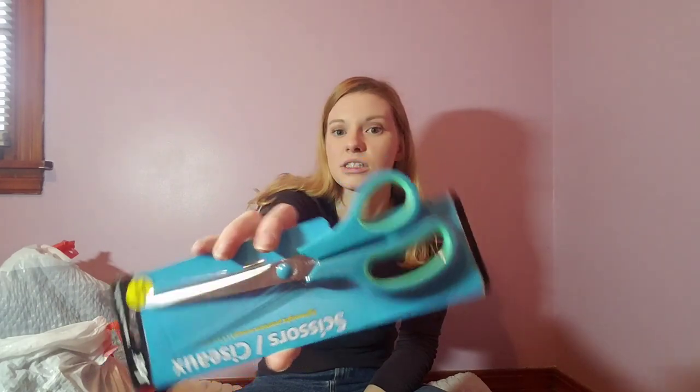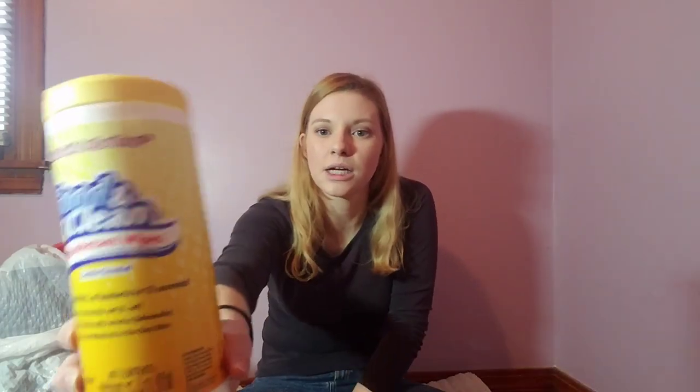Next I got these really cute teal-green scissors. They looked really pointy. I normally really like the Betty Crocker red and white kitchen scissors, but these actually looked really good — obviously a dollar. Next I got some wipes to clean up shoes and stuff like that.